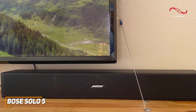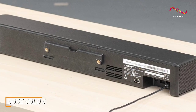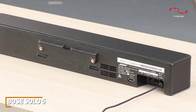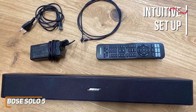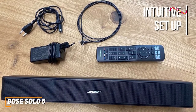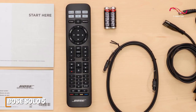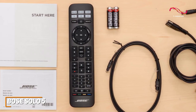It offers a range of useful connectivity options including optical, coaxial, and auxiliary inputs, along with built-in Bluetooth to wirelessly stream your favorite music. It's incredibly intuitive to set up and only requires one cable, so you can plug it in and automatically boost your TV speaker's sound quality. It has a universal remote to control playback, adjust the volume, switch inputs, and control the low-end response.